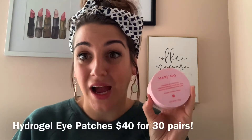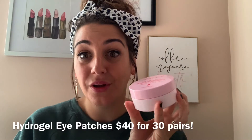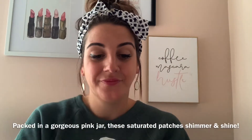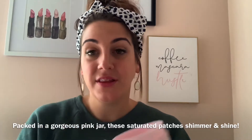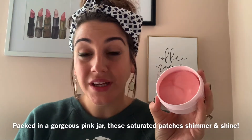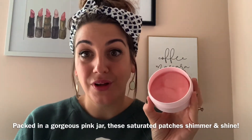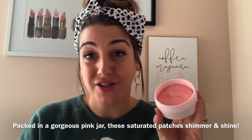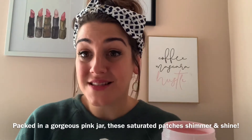The first is our hydrogel eye patches. They come in this beautiful little pink jar. So when you open up the jar, you have these gorgeous, shimmery, beautiful eye patches. You guys, there are 30 pairs in here — not 30 eye patches, but 30 pairs. That's incredible.